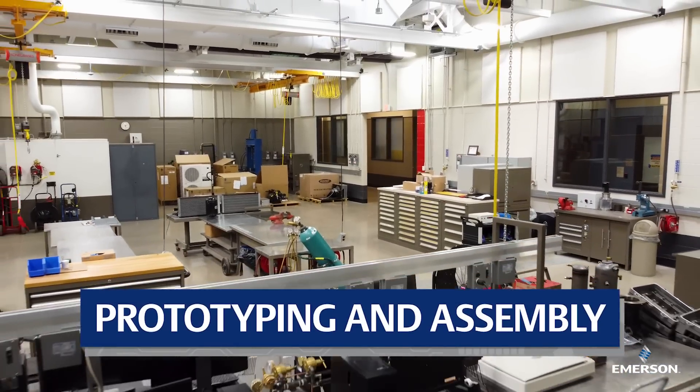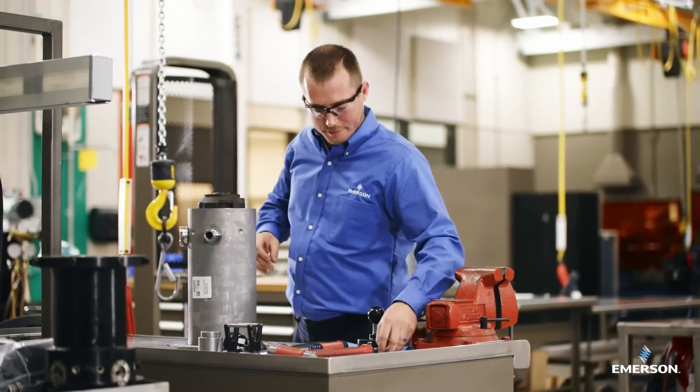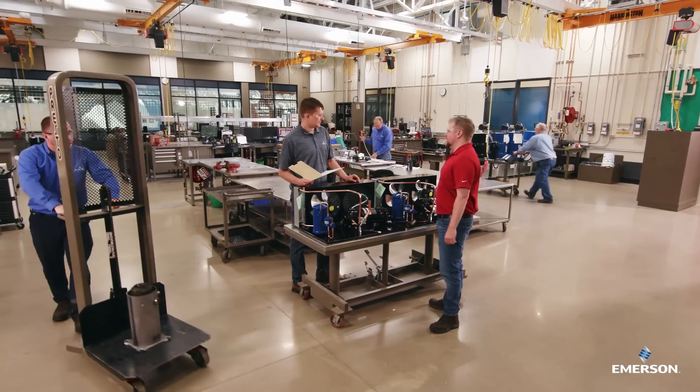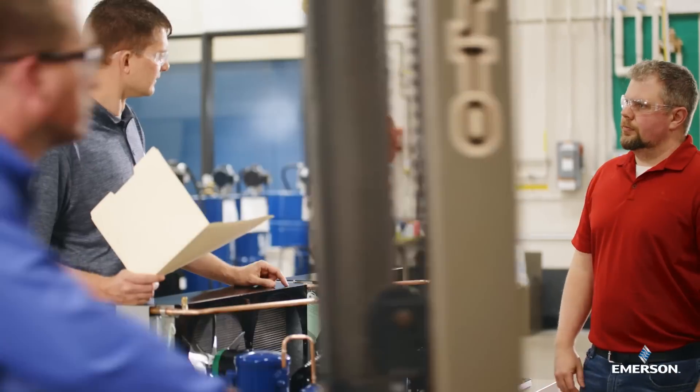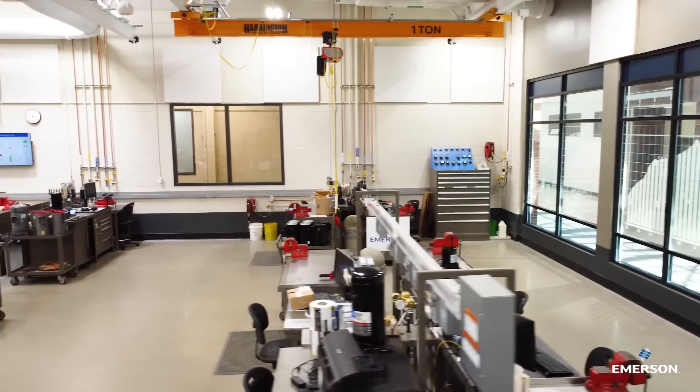The work starts in our assembly labs where computer models of compressors and condensing units are transformed into new product development samples that either get shipped to our customers to test in their equipment or head down the hall for further testing. It's also where we tear down compressors after testing to better analyze performance.